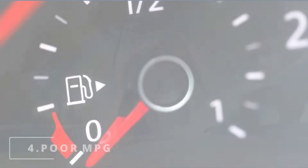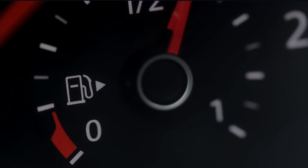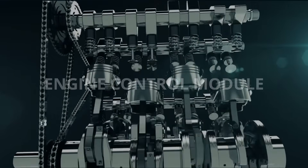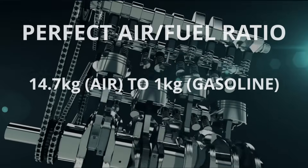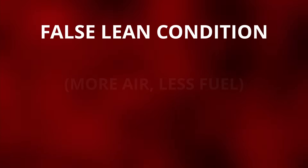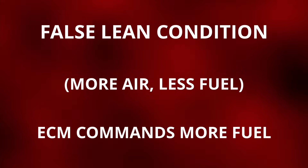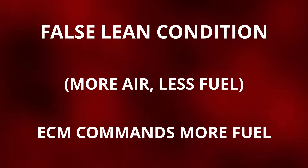The fourth symptom you might be experiencing is poor gas mileage. Since the oxygen sensor heavily influences the ECM's fuel injection decisions to achieve the best air/fuel ratio, if it sends a faulty signal of a lean condition — more air, less fuel — the ECM will want to add more fuel. This unneeded extra fuel is the reason why you have to stop by the gas station more often.